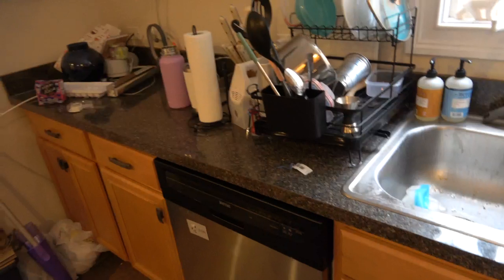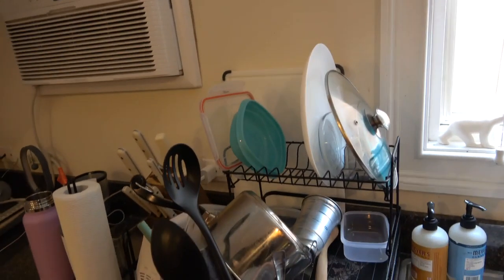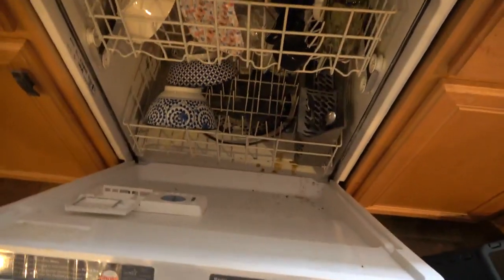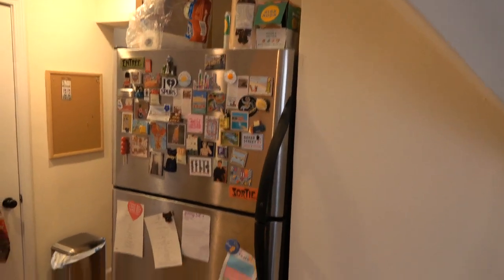More counter space. The built-in air conditioner will cool this part of the apartment but wouldn't cool the bedrooms per se. Full-size dishwasher, ready to be used. More drawers and cabinets. The fridge is probably six feet high, so it's a big fridge.